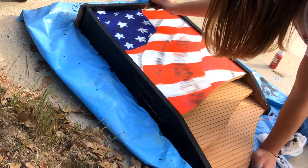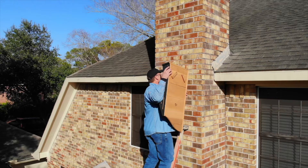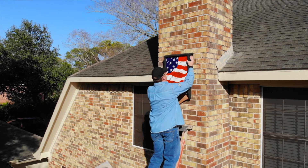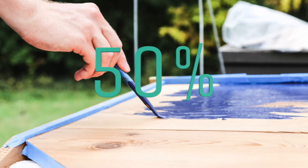Should I paint my bat house, and what color should I pick? Painting your bat house not only makes it more attractive for us, but also for the bats. Research tells us that painting your bat house the right color for your area can help increase your bat house's success by up to 50%. Let's talk about why.